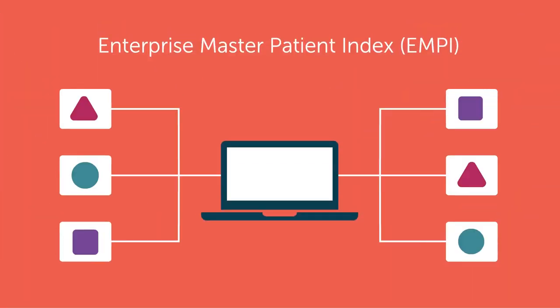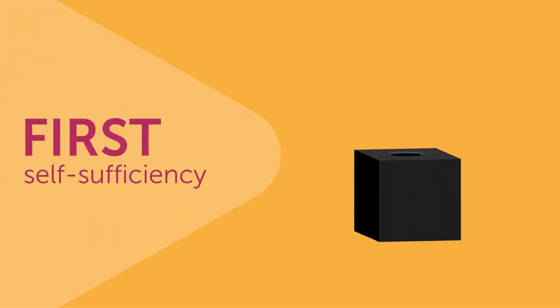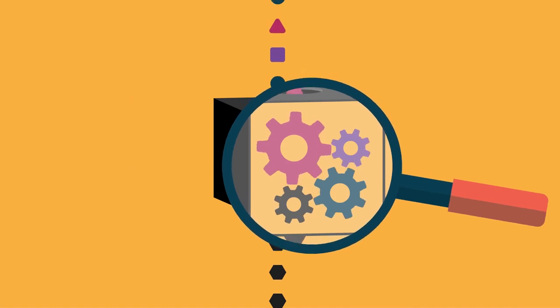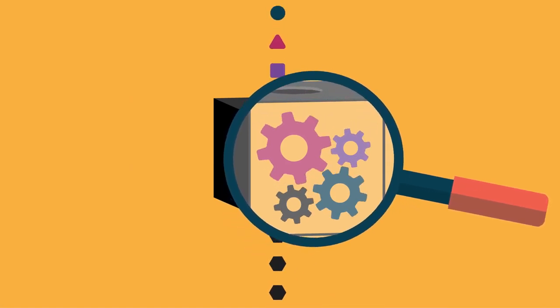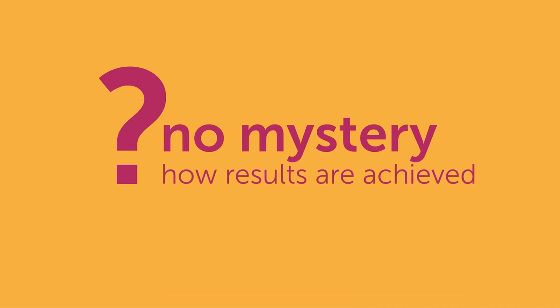Our solutions focus on three key elements to deliver the most complete, robust, and reliable data. First, self-sufficiency. While some MDM and EMPI products may seem like a black box without insights into how fields are matched, Civica empowers our customers to customize fields independently, so there is no mystery about how results are achieved.